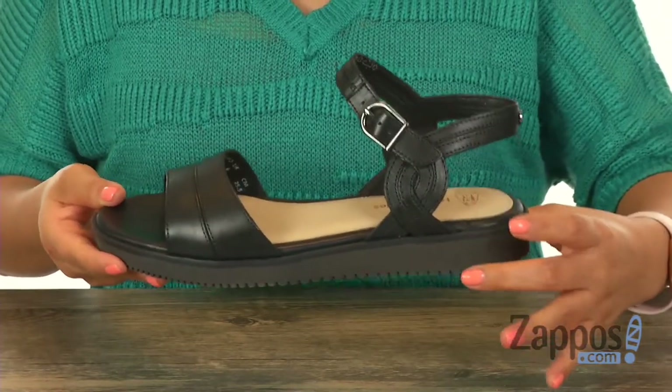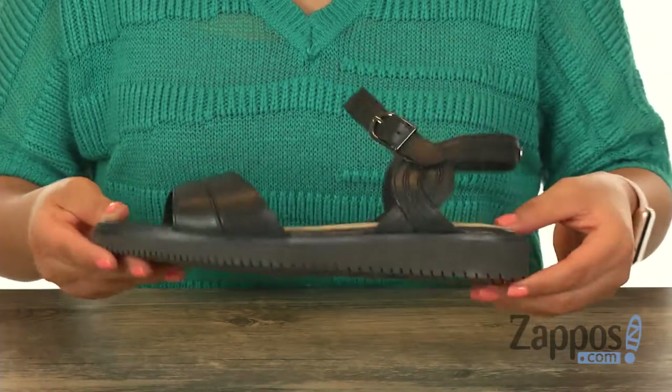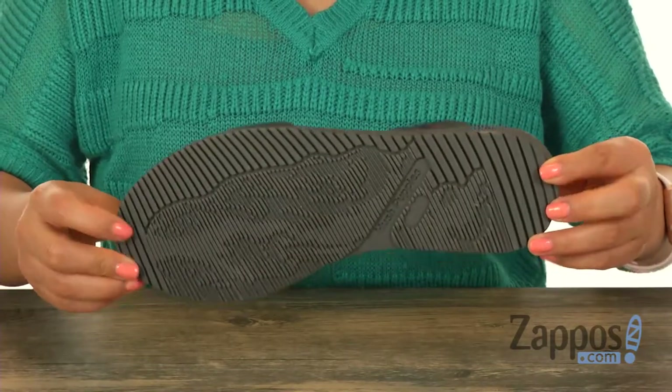They offer a one inch heel for a small boost in height, and it's all on a textured synthetic outsole. Be warm weather ready with this gorgeous pair from Hush Puppies.